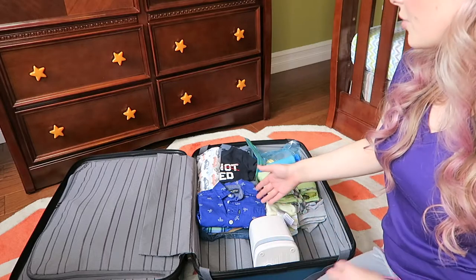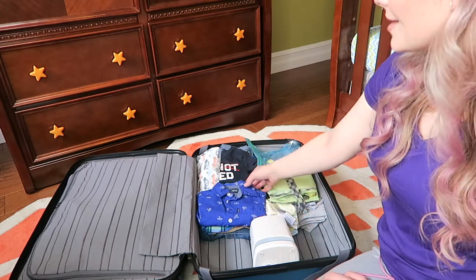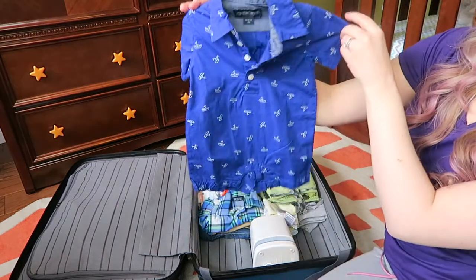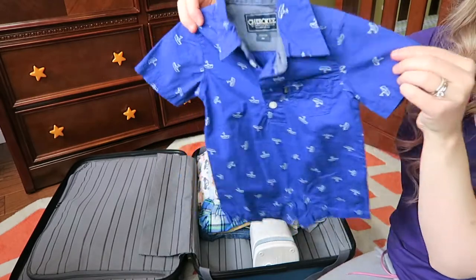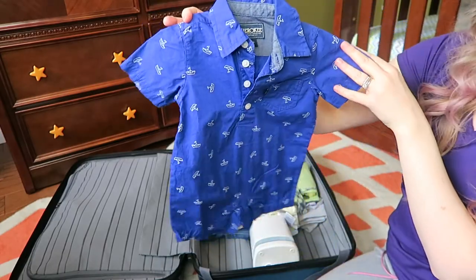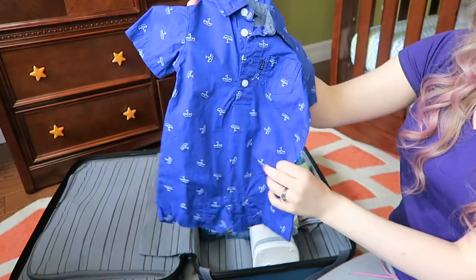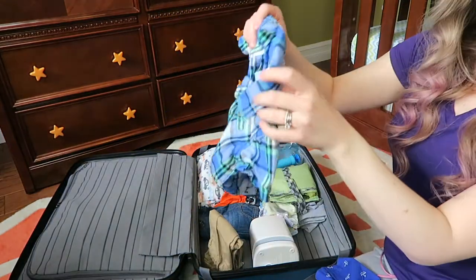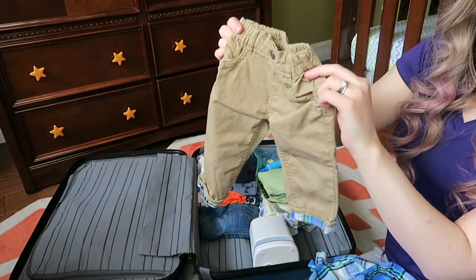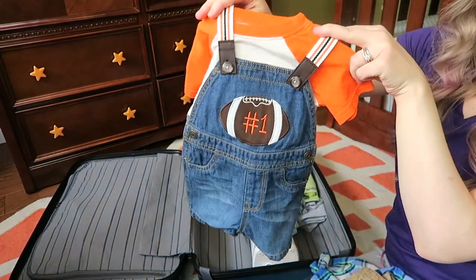If we are going out in the evening to a restaurant somewhere and want to put him in nicer clothes, I have a couple of cute outfits. The first is a little dress shirt play suit from Cherokee, I think from Sears. It has cute little ships on the detail and I love the color — this blue looks really sweet on my son. Also packing a dress shirt and matching dress pants in case the evening is a little bit cooler, from The Children's Place. And then there's a little overalls outfit, also from The Children's Place.